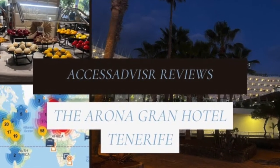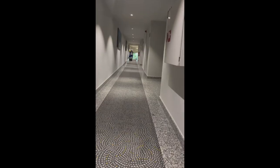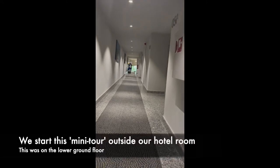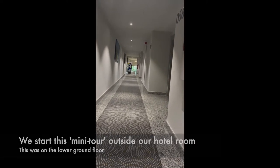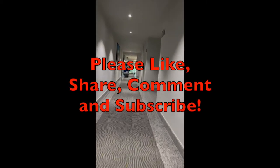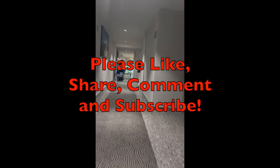Hello and welcome to this Access Advisor video in which we'll take a brief look at the accessibility around the Arona Grand Hotel in Los Cristianos, Tenerife. We're going to start from our bedroom, which was on the lower floor, floor zero.